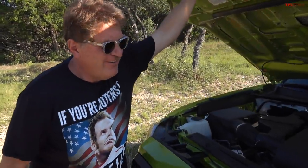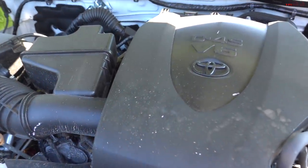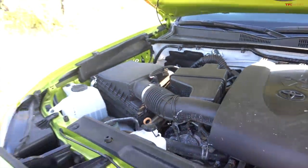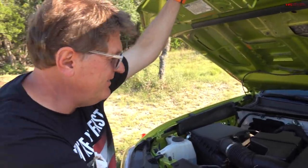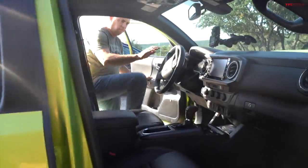Under the hood of the Tacoma is a 3.5-liter V6 with 278 horsepower and 265 pound-feet of torque, paired to a six-speed automatic transmission. The hood is notably heavy — a proper old-school slam.